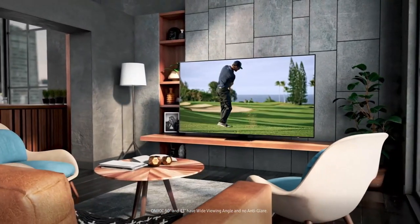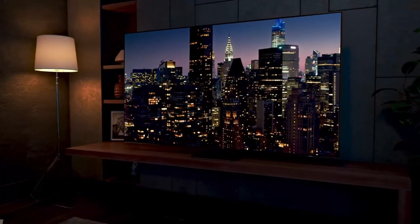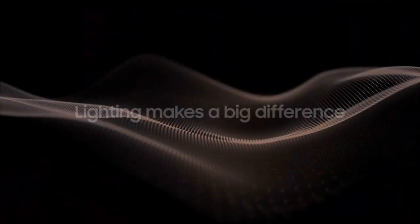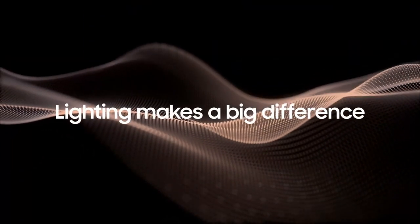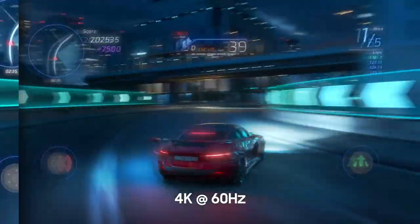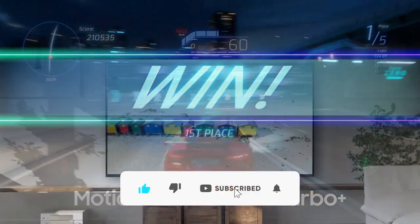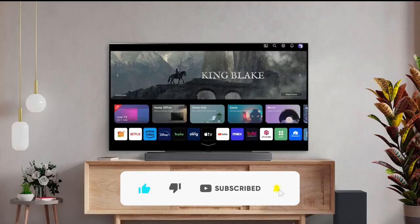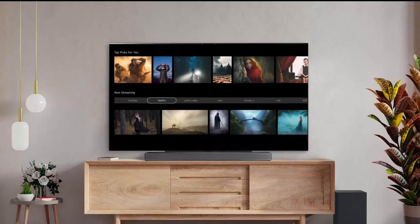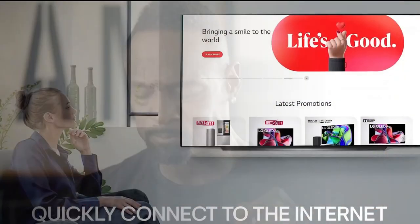The most popular size for TVs is slowly becoming the 65-inch screen size. They're a great choice for most living rooms and have a big enough screen to deliver an immersive experience. In the past several years, they have significantly decreased in price, so you can now acquire high-quality screen technology for a very fair price.